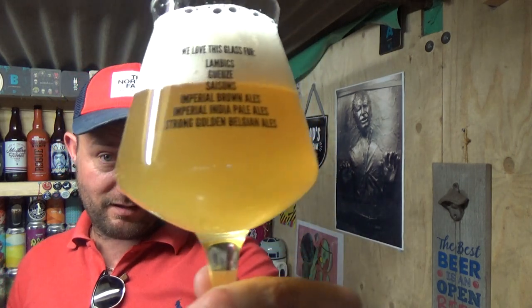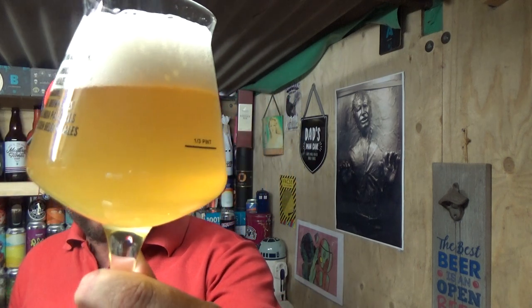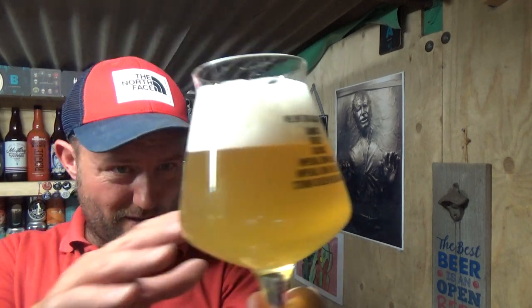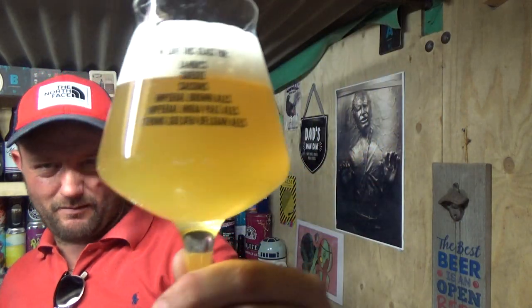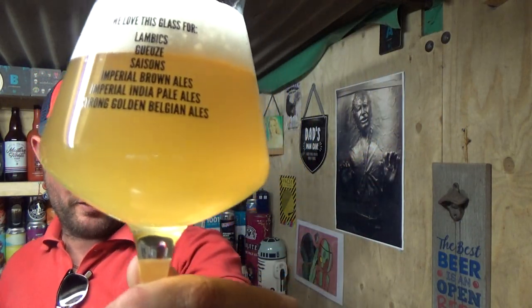Okay, what we got here? It's a hazy, lemony look to it. There is a little bit of a reddish hue to it, but it's more or less — yeah, you can hardly see it. You might not pick it up properly on the camera there. Gentle carbonation, nice white, spacious finger of head.